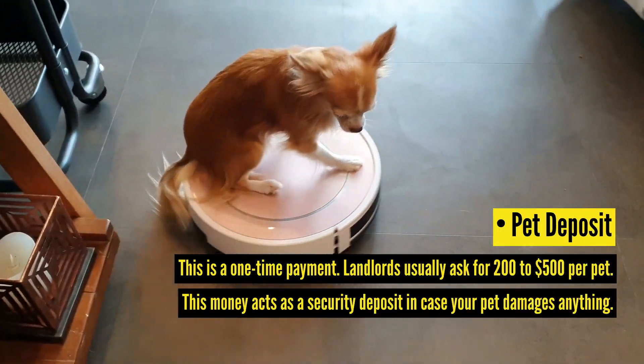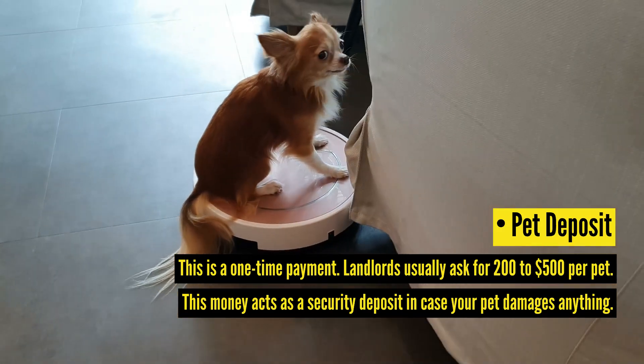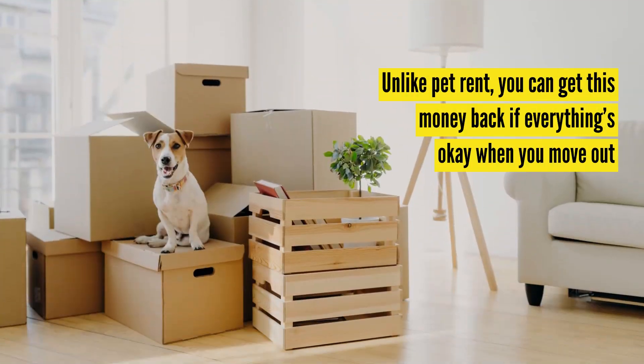Pet deposit. This is a one-time payment. Landlords usually ask for $200 to $500 per pet. This money acts as a security deposit in case your pet damages anything. Unlike pet rent, you can get this money back if everything's okay when you move out.